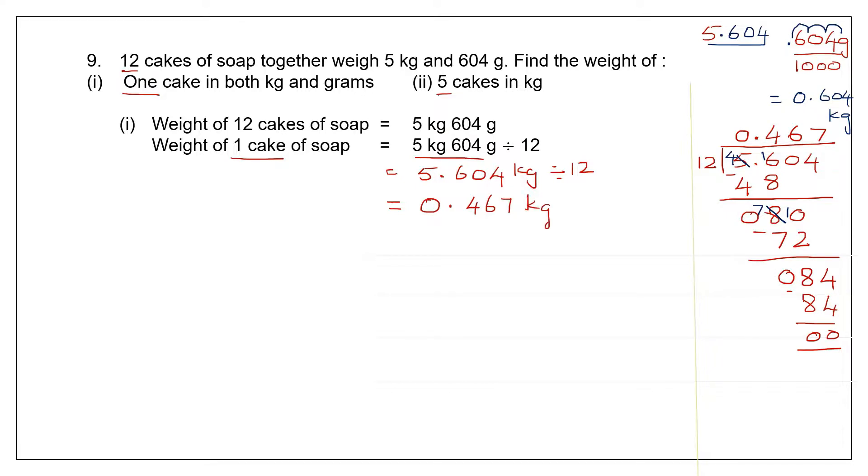That's the first part — we found the weight of one cake of soap. To express it in both kilograms and grams: it is 0 kilograms and 467 grams. So the answer to the first part is 467 grams.